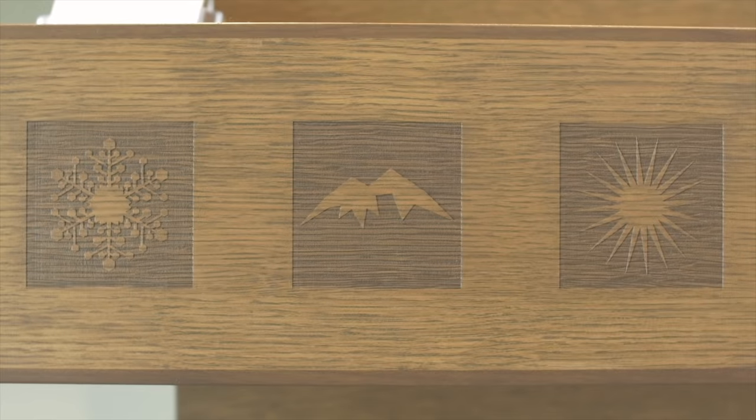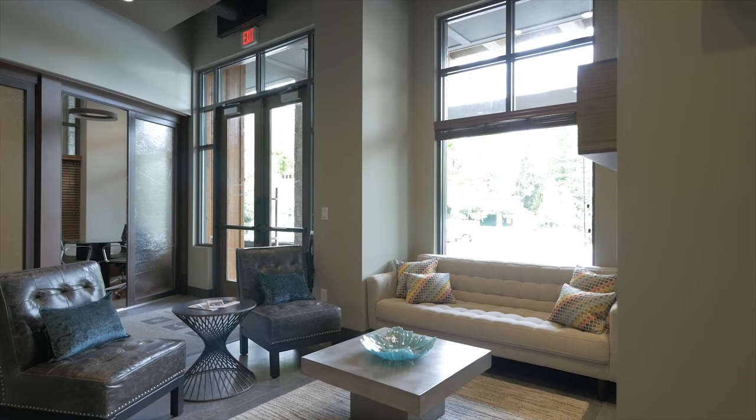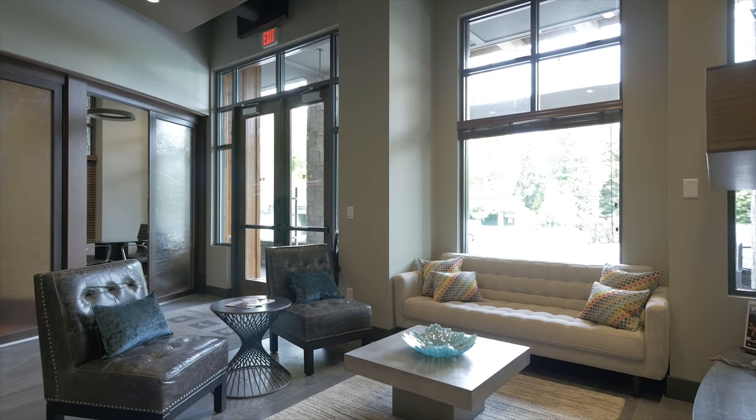When looking to buy, it's advisable to get pre-approved for a mortgage. This will speed up the process and place you ahead of other buyers when submitting an offer. As you search, evaluate your needs and wants — factors you really need from your property along with things that would just be nice to have. This will help to further narrow down your search.